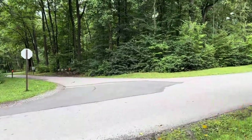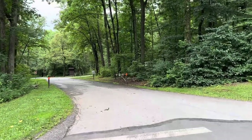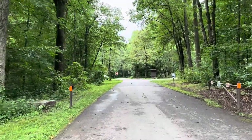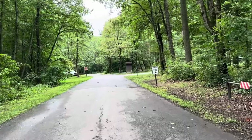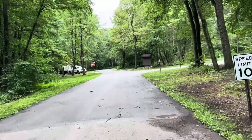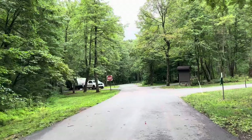Loop B just has electric hookups. All these loops are one way — everything goes to the right. These sites are all in the woods, which is nice. If you want a wooded campground, this is the nice one.